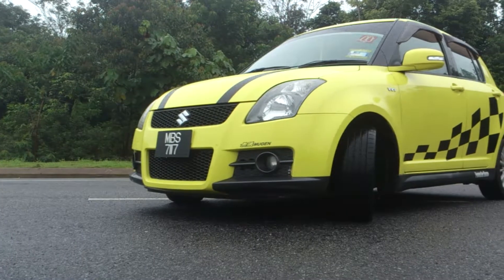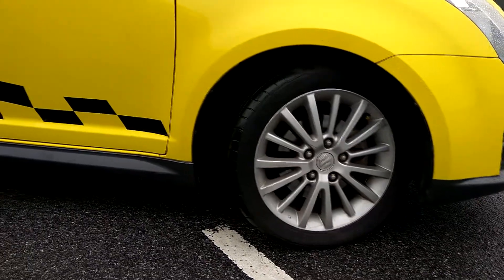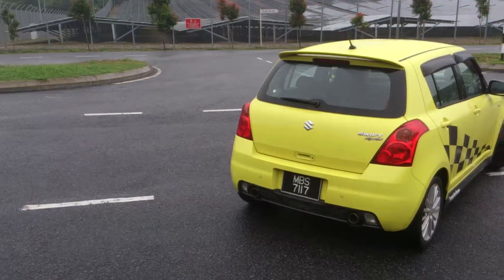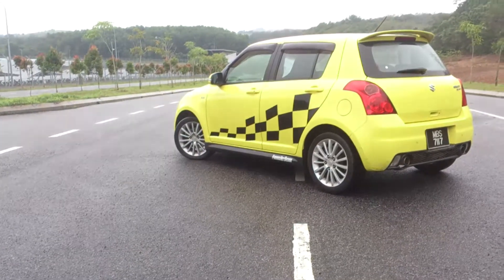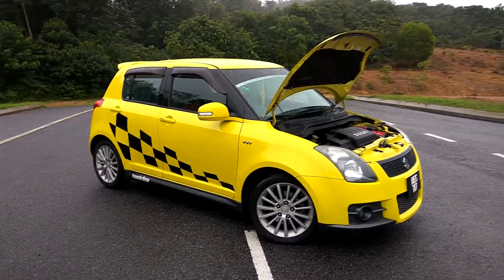The side of the car features bigger 16-inch wheels and a lowered spring. However, the lowering of the car is not very obvious due to the larger wheel. It also features 4 disc brakes instead of 2. For the rear end, the design is totally different — from the spoiler to the tail lamp to the bumper, all are different.